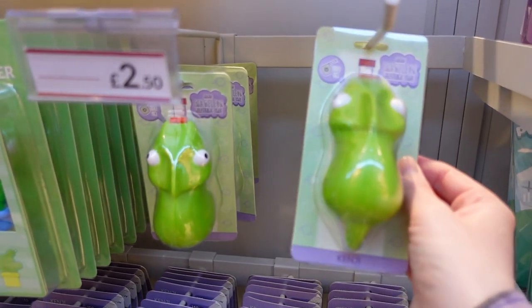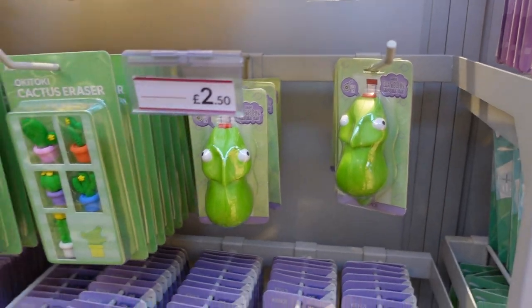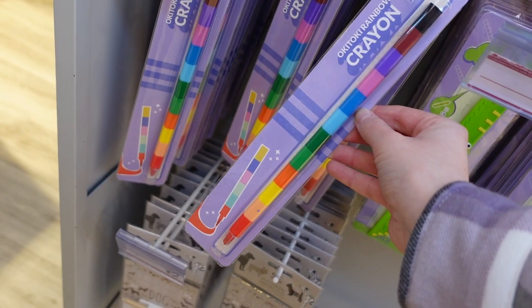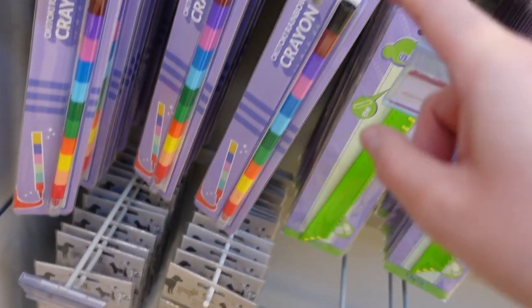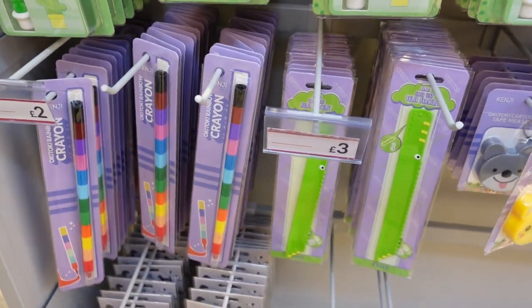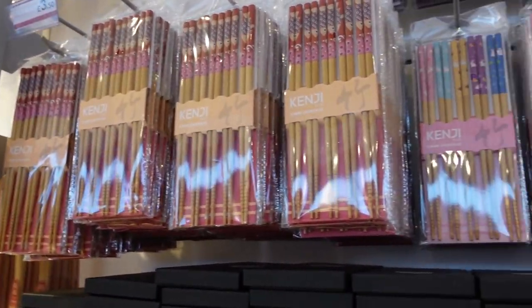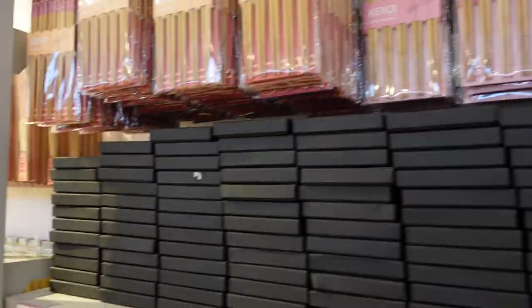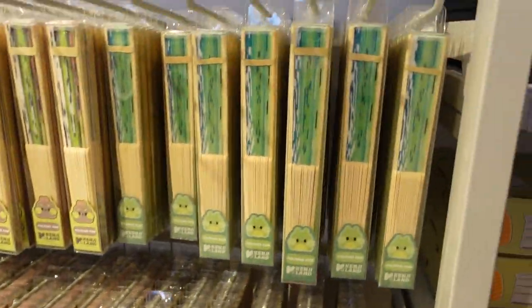Oh my goodness, it's a chameleon measuring tape and his tongue is the measuring tape - I love that! And who else had one of these as a child - for £2, where you're colouring with one colour, you take it off the bottom, put it in the top, and you get another colour. That takes me back to my childhood. Chopsticks - £3.50 for five pairs of chopsticks, all different designs. And they have fans as well, £3.50 with all the characters.